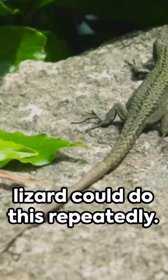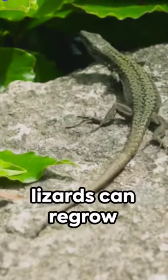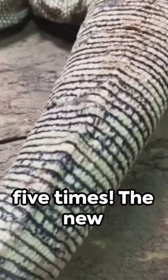Now imagine if a lizard could do this repeatedly — well, they can. Some lizards can regrow their tails up to 5 times.